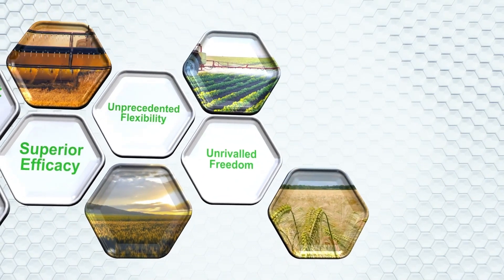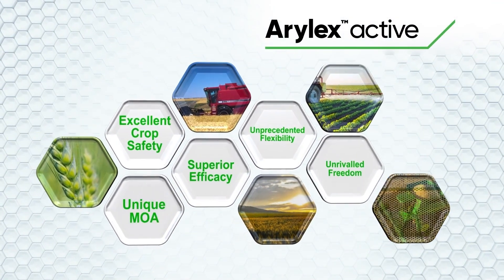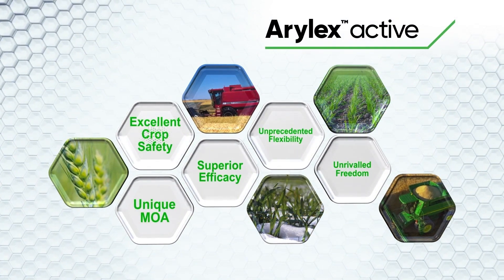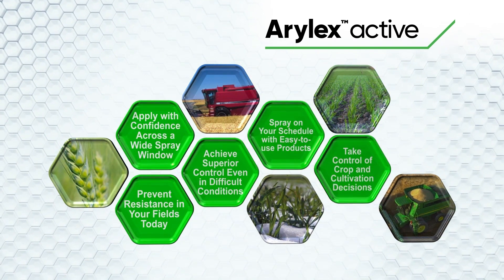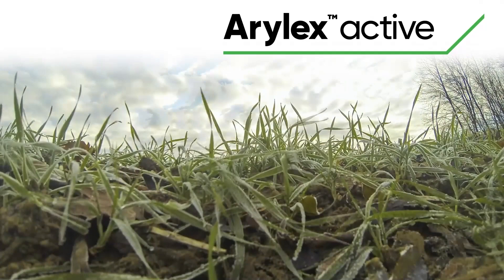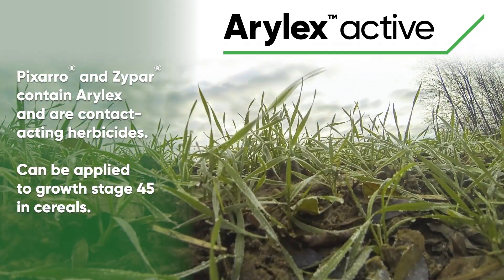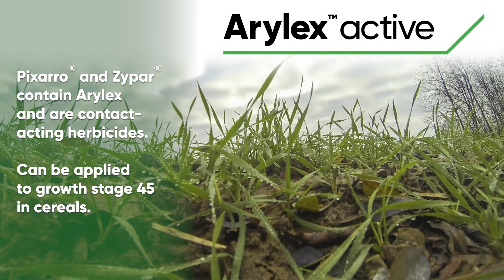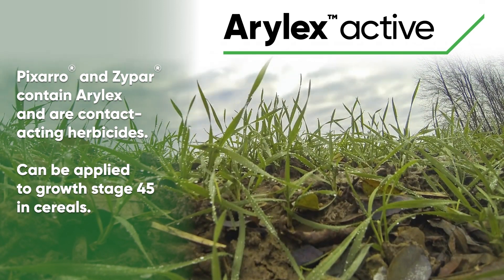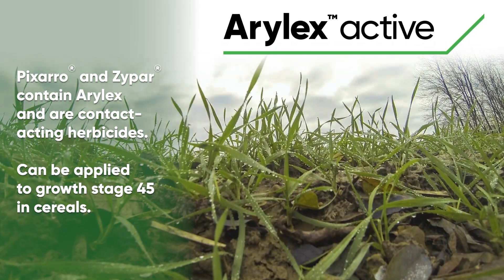But the opportunity to take out key problem weeds early is not always there. In this instance, Aralex chemistry has excellent tank mix compatibility, which is essential in a season where complicated sprayer loads will be the norm. Pixaro and Zipar both contain Aralex and are contact-acting herbicides which can be applied all the way through to growth stage 45 in winter and spring cereals.